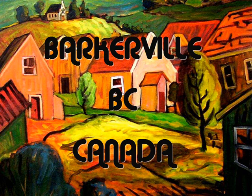Dear viewer, I do appreciate your company on this trip to Barkerville, a historic gold mining village located in the caribou country of northern British Columbia, Canada.